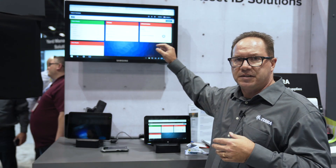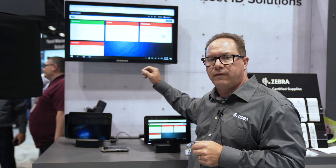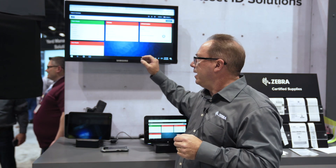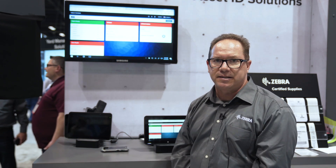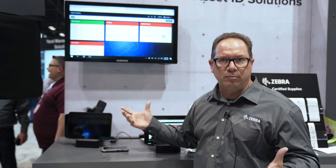Contract information talks about contracts — when they're expiring and what's coming up for renewal. Lifeguard Analytics is the new report that we have that talks about security updates available for our Android devices. And case lifecycle talks about technical and non-technical cases that have been opened with our support. That's all focused on Zebra source systems.